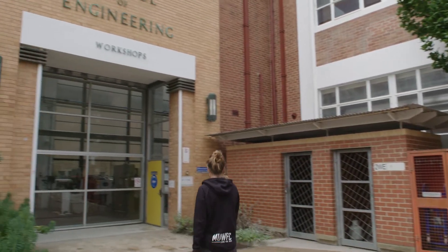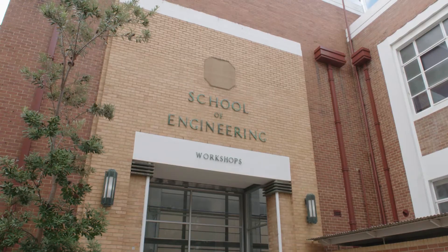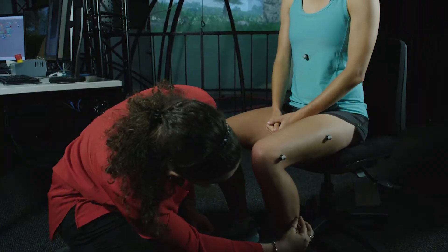I graduated from Melbourne Uni in 2015 with a Master of Mechanical Engineering. I work in gas and power marketing full time, and then I'm training for AFLW in the evenings and on the weekend. I came along today to have a go in the CAREN.